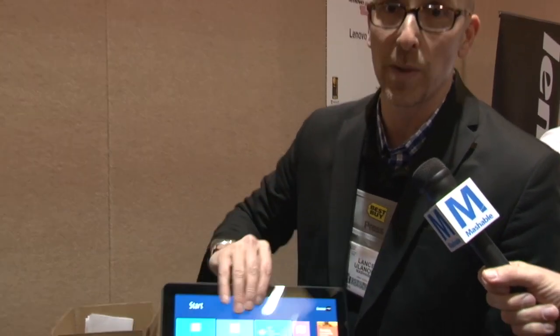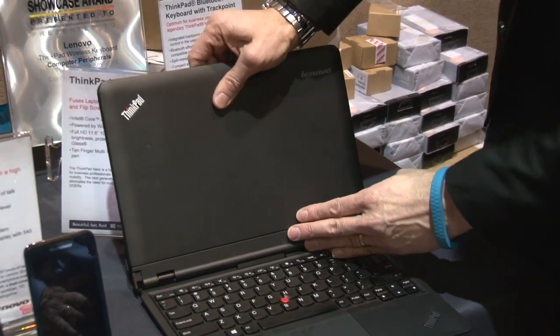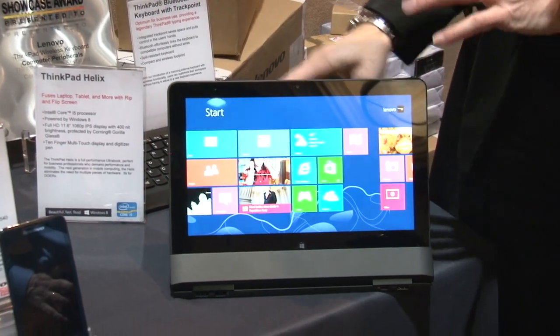I just did the rip — watch me do the flip. Now I'm gonna put it back into its base. It's in its base, I flip it around. Obviously I've got another way of viewing it, great for TV and stuff, and it adds another four hours of battery life in the base.